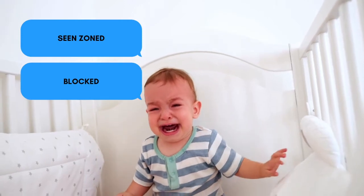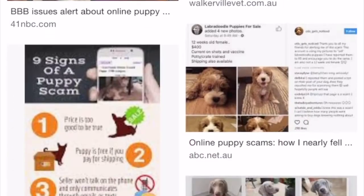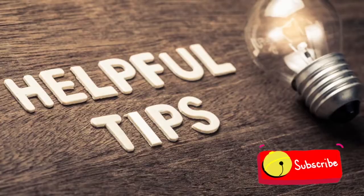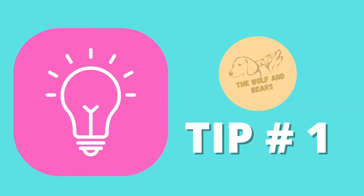Three hours later, the puppy did not arrive and you cannot contact the seller anymore. This is just an example of the many puppy scam stories you'll read online. There are so many variations of dog scams, leaving so many victims heartbroken and traumatized. We hope that this video will be able to help you out when you buy your puppies online.